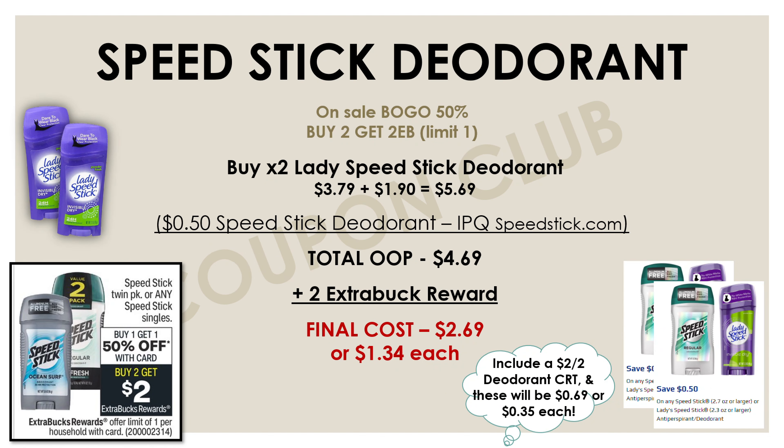Moving along, this next deal is on Speed Stick deodorants. These are on sale buy one get one 50% off, and buy two and get a two-dollar Extra Buck. For this breakdown we specifically want to pick up the ladies' Speed Stick deodorants because they're priced a little cheaper — at $3.79 each. With the BOGO 50%, we can get two of them for $5.69. There are internet printable coupons available for 50 cents off one at speedstick.com, so print two of those — that's a dollar off, making our total out-of-pocket $4.69. We'll get back a two-dollar Extra Buck, making the final cost for both deodorants just $2.69, or $1.34 each.